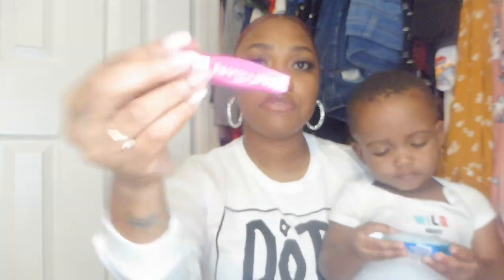This is the Wet n Wild Max Volume mascara, and this one stays in my purse. I do have a large size on my vanity, but this one stays in my purse because you never know when you need to volumize those lashes. I only use mascara when I don't have on falsies — usually just on my bottom lashes. But if I don't have any falsies, I do two or three coats and it looks like falsies.